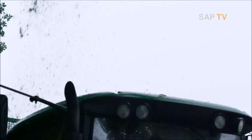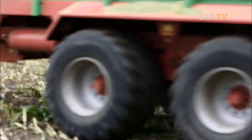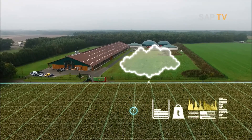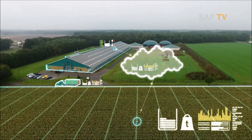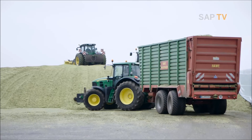Farming is getting digital. Geofencing and strategically placed sensors deliver crucial data of the entire farm. This information is all collected and analyzed by one cloud platform — technology that makes farming more efficient.